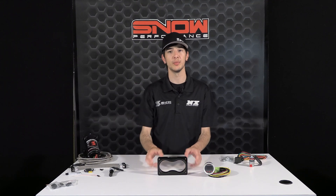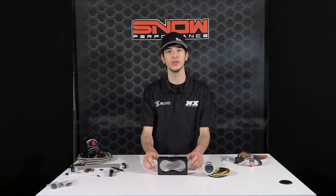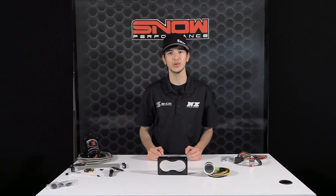For more information on part number SNO-2130, please visit snowperformance.net or call 1-888-GO-FAST-1. Don't forget to like and subscribe to see more weekly videos, and as always, thank you for choosing Snow Performance.